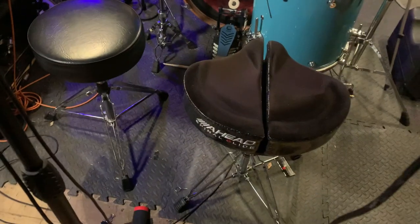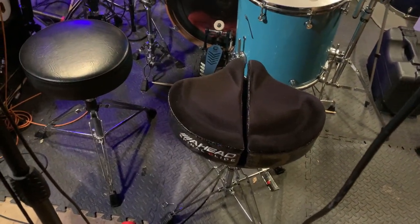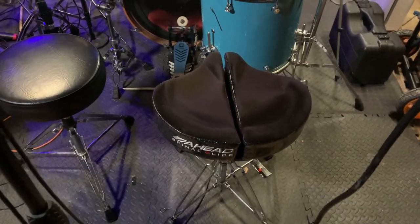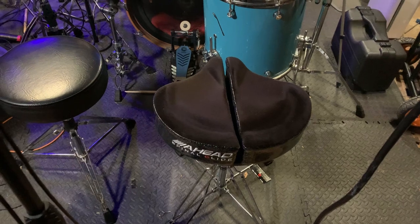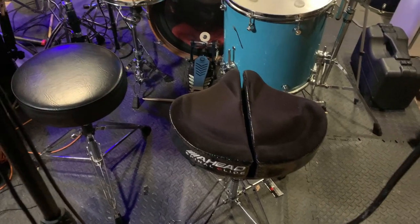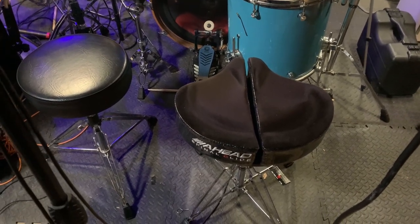I got it at Mid-Atlantic Drum used for 70 bucks. It's been there for months and I've been due for a new drum throne at home for years, so I just went ahead and bit the bullet — and it's night and day.